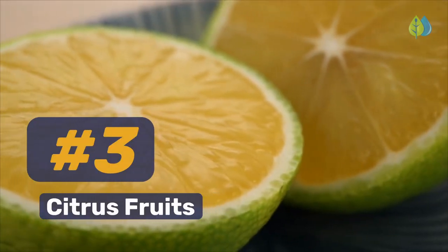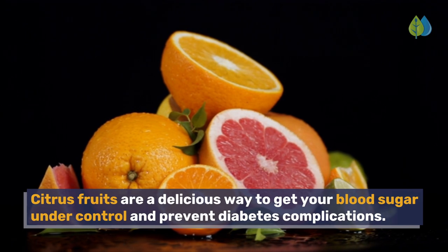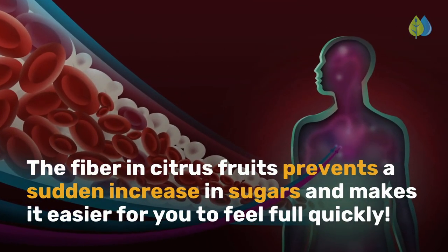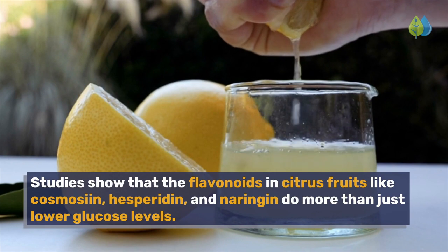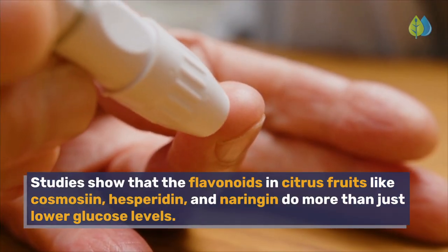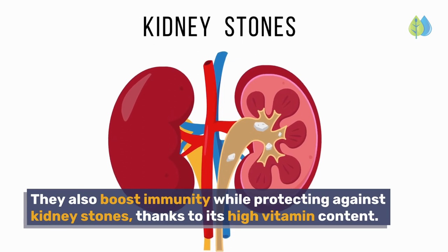Number 3. Citrus fruits. Citrus fruits are a delicious way to get your blood sugar under control and prevent diabetes complications. The fiber in citrus fruits prevents a sudden increase in sugars and makes it easier for you to feel full quickly. Studies show that the flavonoids in citrus fruits like cosmosian, hesperidin, and naringin do more than just lower glucose levels. They also boost immunity while protecting against kidney stones, thanks to their high vitamin content.